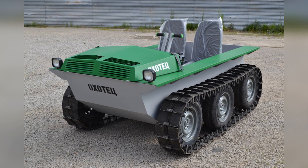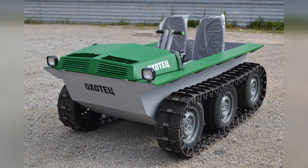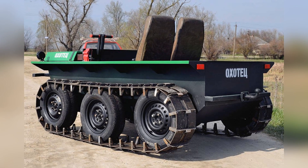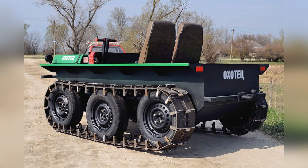Oho-Tex is an amphibious caterpillar snow and swamp vehicle with six road wheels, which has a low specific pressure. This parameter depends on the width of the tracks.